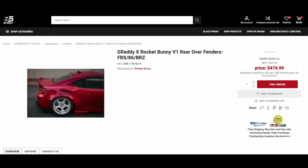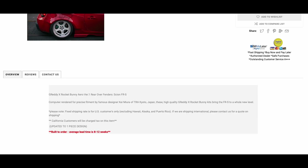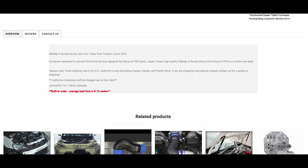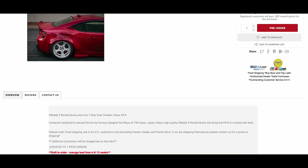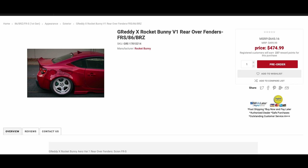It's on sale right now — it's $479 or $474.99, so it's actually cheaper than what I bought it for. They are actually authentic. It did take a little while to get to me. These come in pairs, so you get pretty much $500 for the rear fenders if you want the V1 fenders.